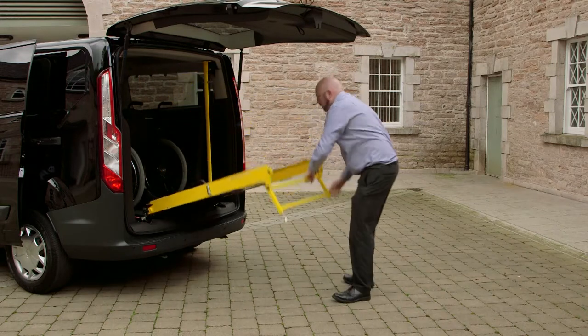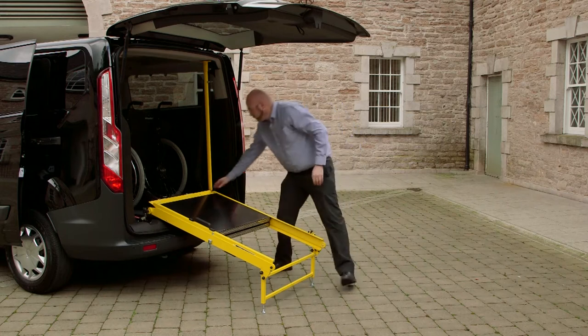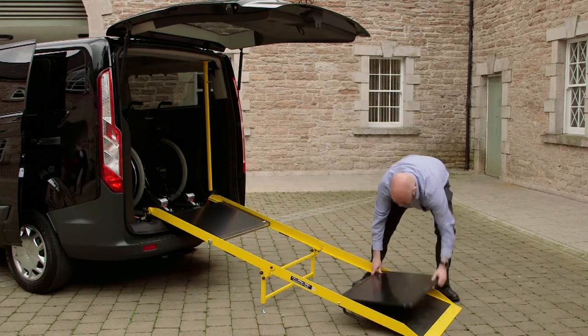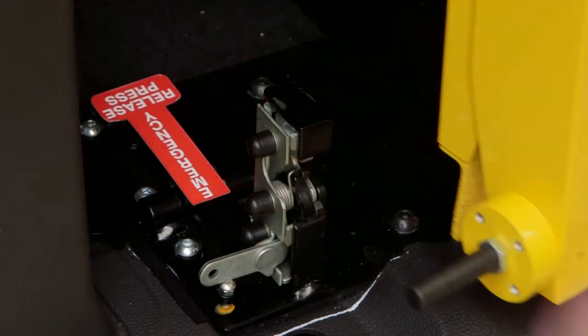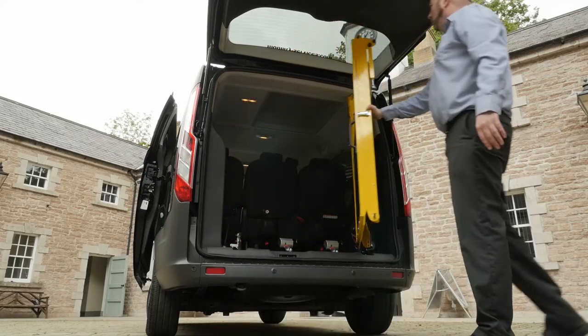In the rear we have installed a gate ramp to give taxi operators a strong, quick to deploy ramp to give wheelchair passengers confidence as they are coming into and out of the vehicle. When the A-Cab is not being used as a wheelchair accessible vehicle, the gate ramp can be opened to give you unrestricted access to the boot area.